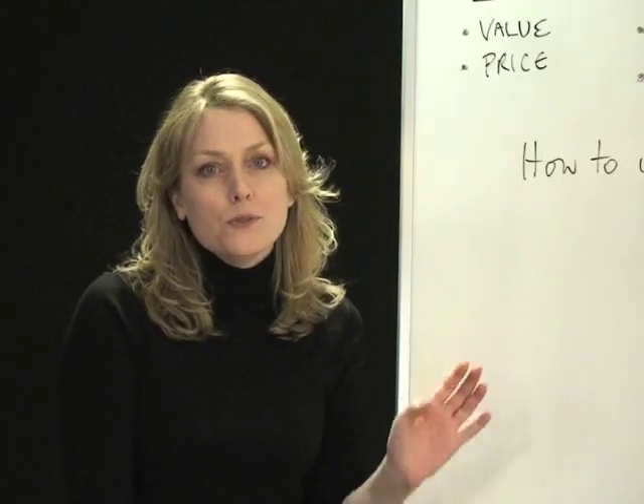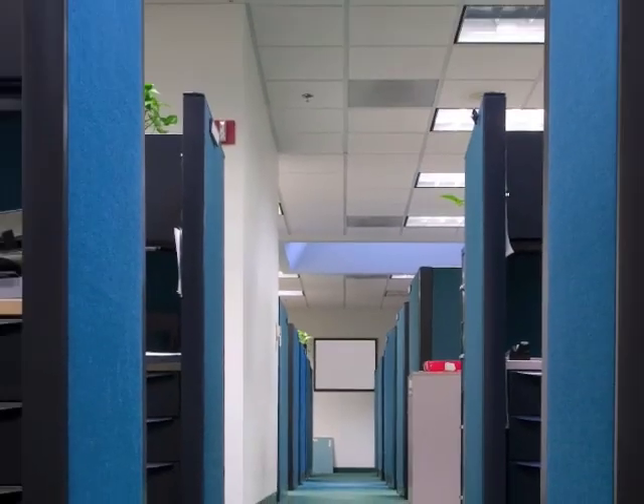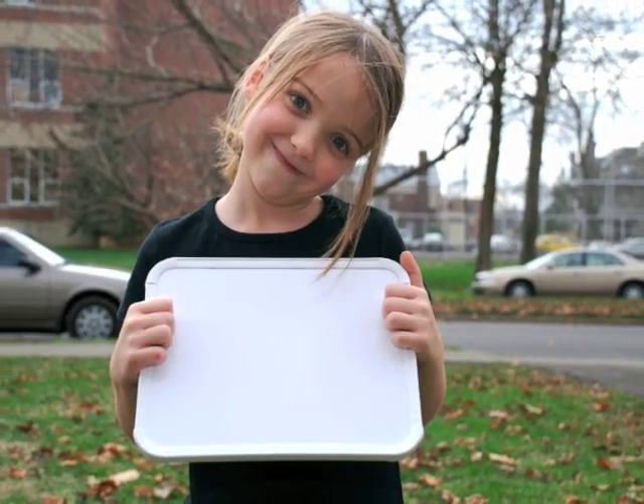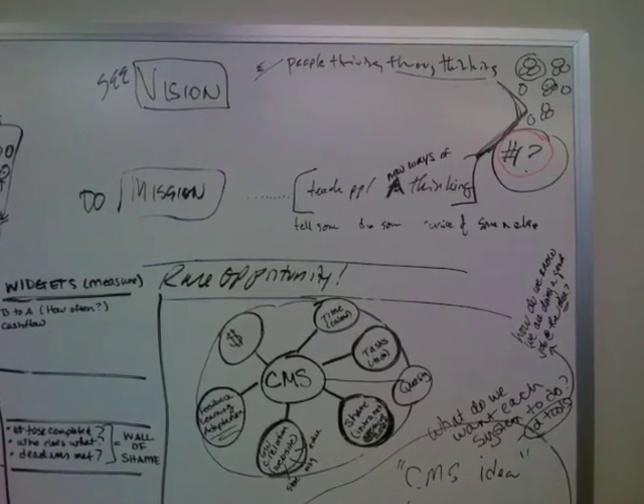Whiteboards are a ubiquitous and versatile tool for thinking through things, and you can find them in any environment. While whiteboards are very useful for recording your ideas, they actually do very little to help you think — they're just a blank space. Imagine if a whiteboard was truly instructive, could help you think and solve problems. Could you design a whiteboard to teach thinking?